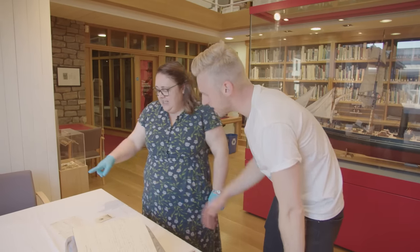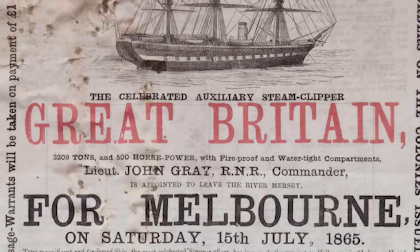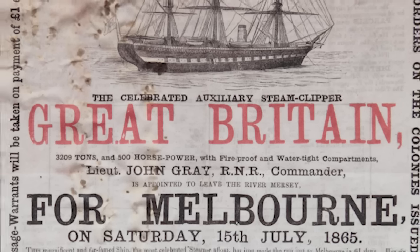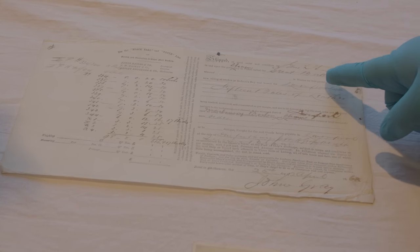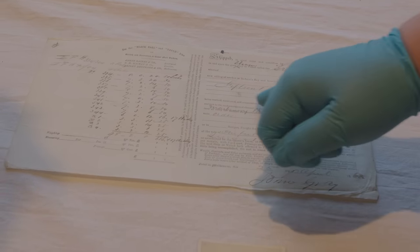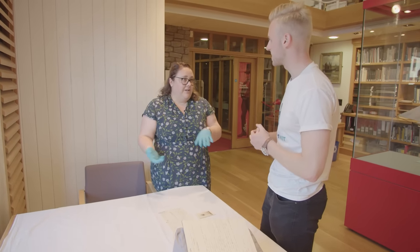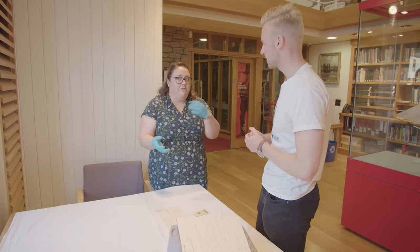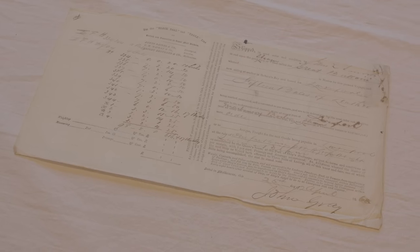These documents relate to the Australia voyages of the ship, from the 1850s onwards. This one here is actually a cargo bill from 1860. Even though the ship carried passengers, a captain and his officers very much still had to deal with cargo as well — you want to maximize your income on any given voyage, so whenever the cabins are full with passengers you stuff every nook and cranny with cargo.